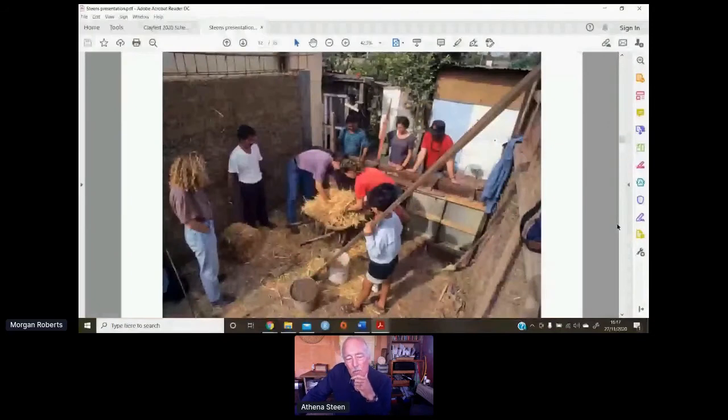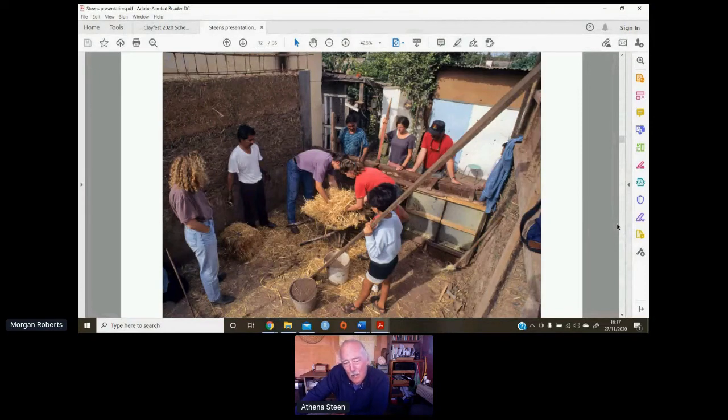We were exploring materials, and one thing people had been impressed with was a little experimental block we made — mixes of light clay and straw. After doing a series of simple straw bale houses they wanted to try the straw clay. You can see the formwork — part of what we got from working with these guys was a true collaboration. Those panels are the sides of old washing machines bolted together for the formwork.